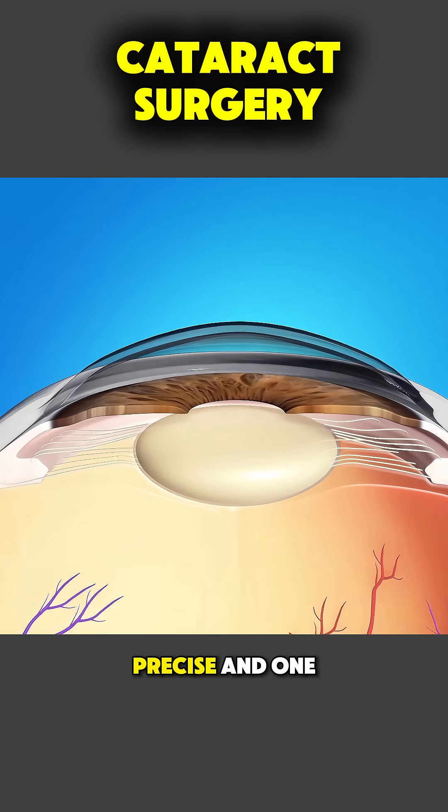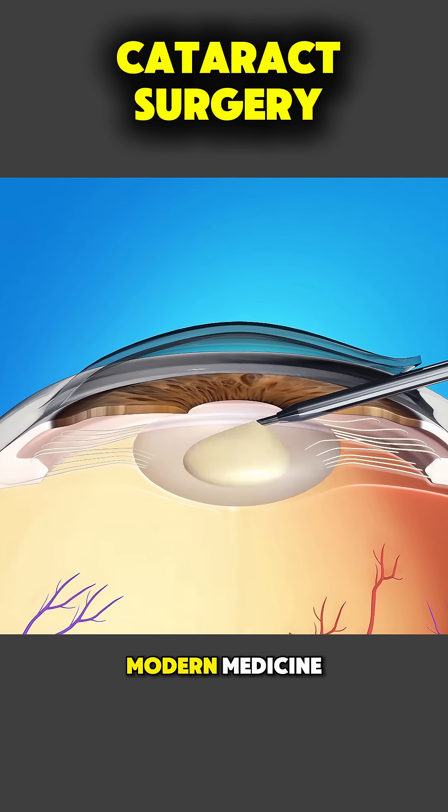Cataract surgery is quick, precise, and one of the most successful procedures in modern medicine.